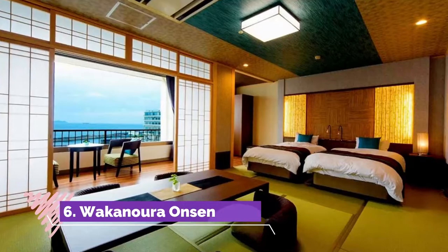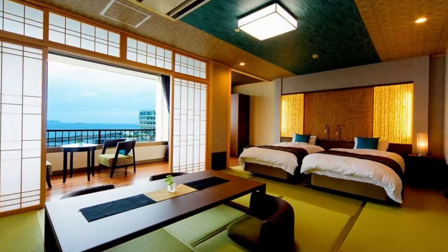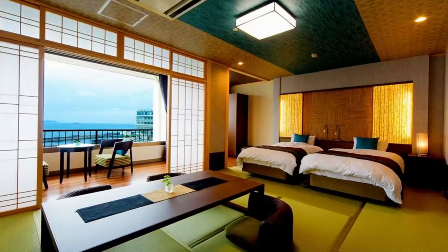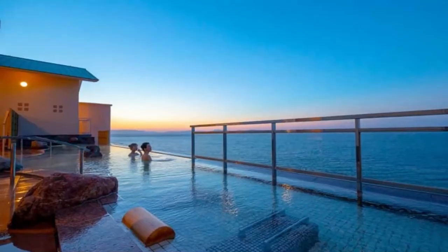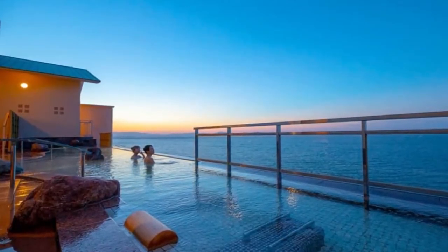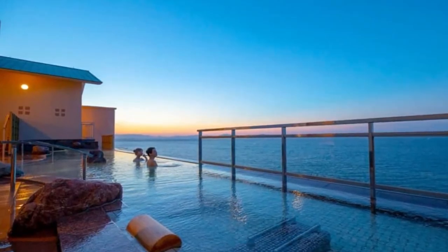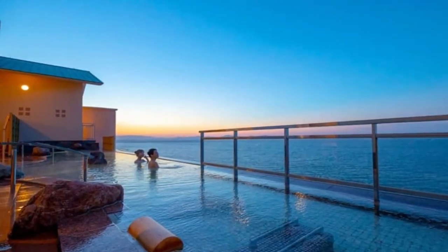Number six: Wakanura Onsen. Are you an onsen fan? Onsen are Japanese hot thermal springs and are super popular for their relaxing and healing qualities. The Wakanura Onsen Manpa Resort has both outdoor and indoor onsen, and you can even rent them privately. The resort has its own bus stop, so you can easily reach it from Wakayama Station.